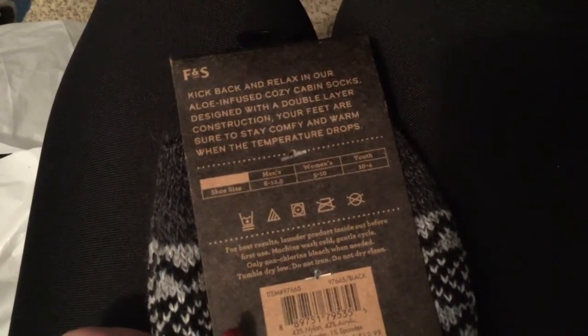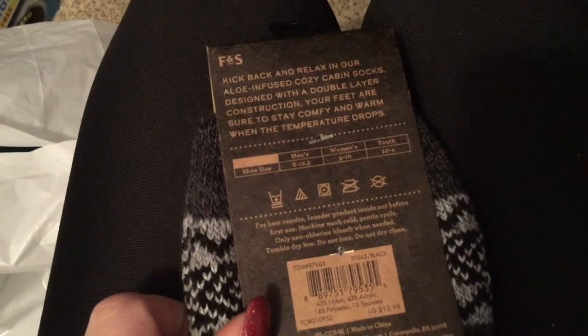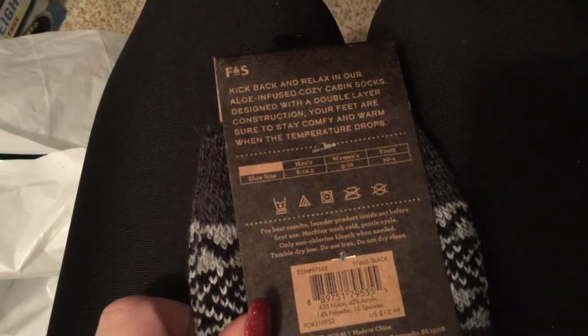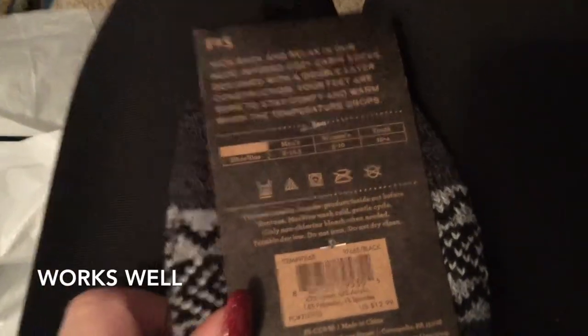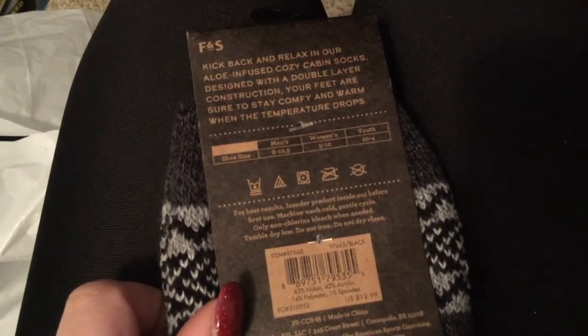A little bit about this: F&S stands for Field and Stream. Kick back and relax in our aloe-infused Cozy Cabin Socks. They are designed with a double layer construction and your feet are sure to stay comfy and warm when the temperature drops — like right now, because we're at the end of December so it's getting really cold.